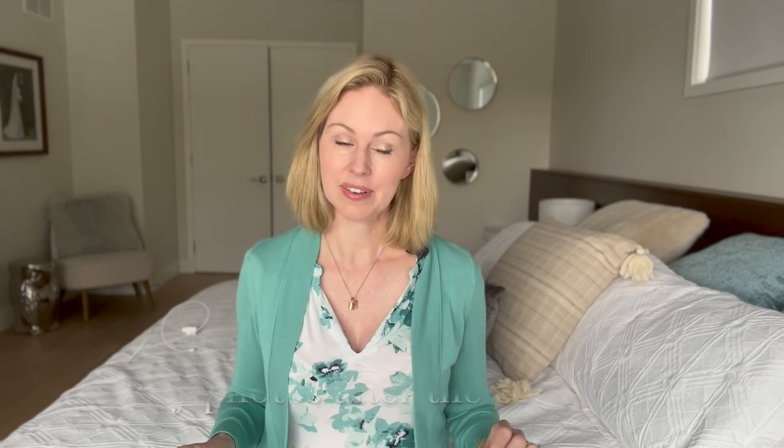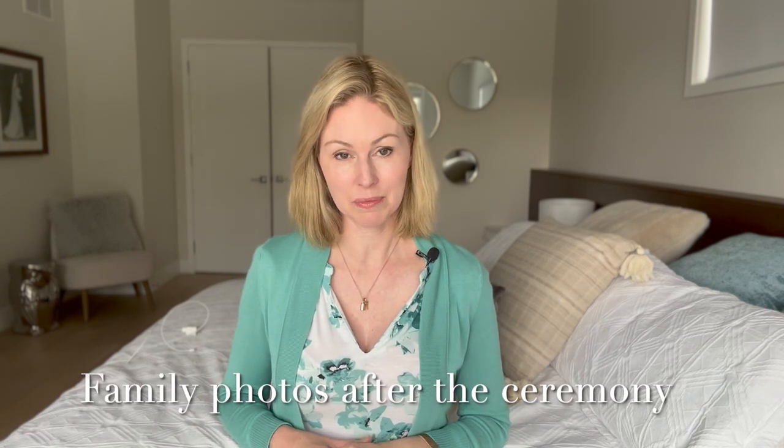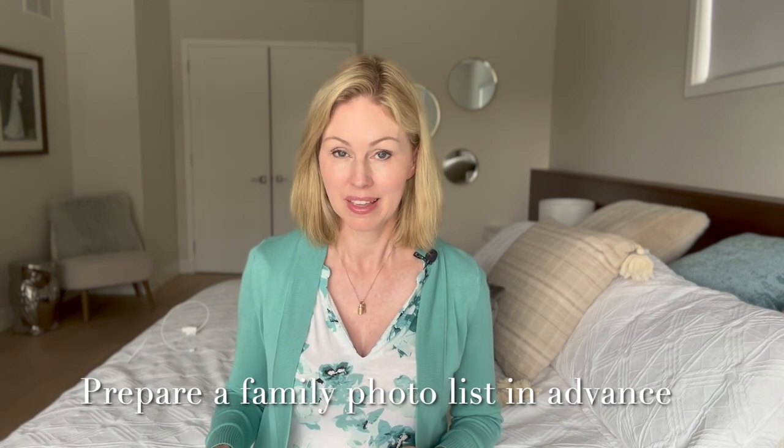I like to take family photos immediately after the ceremony — I find it's a good time because the family is there and they're all fresh. I usually take about half an hour for family photos. I always make sure I'm prepared beforehand by communicating with the bride and groom to come up with a list for family photos so that we can go through them quickly and complete them efficiently.